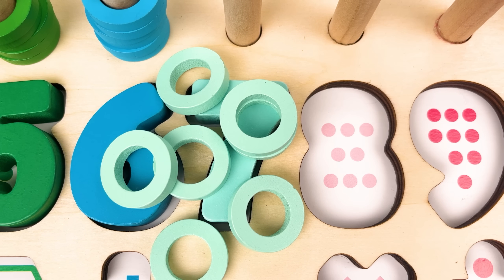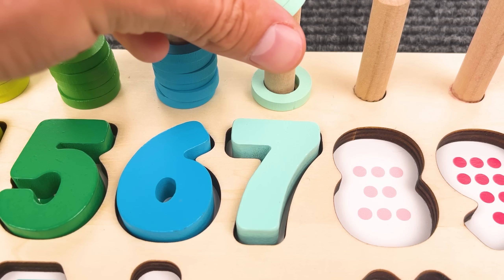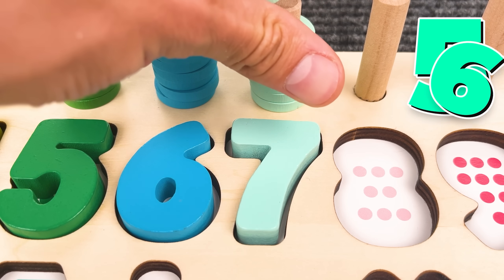And we have seven rings! Now let's put it back together — one, two, three, four, five, six, seven!